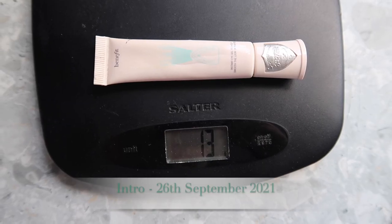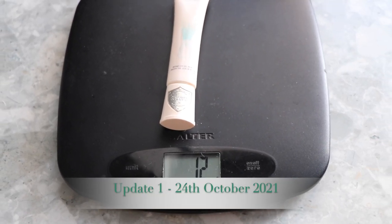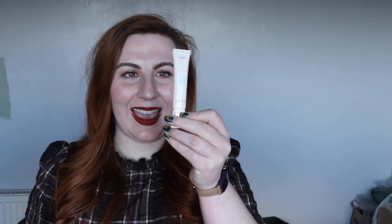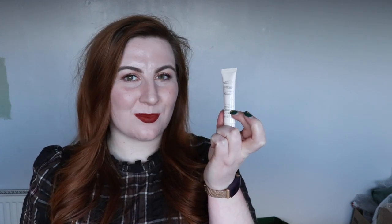Another product with 1 gram of movement is the Benefit Puff Off. This started at 13 grams in the intro and is now at 12 grams — and these weights include the packaging. I can kind of see through the packaging now, so I think I'll get this used up by the end of the project. It's an under-eye primer I wouldn't wear every day — more for filming or nights out — so I wasn't expecting huge progress, but I do think I'll finish it as planned.